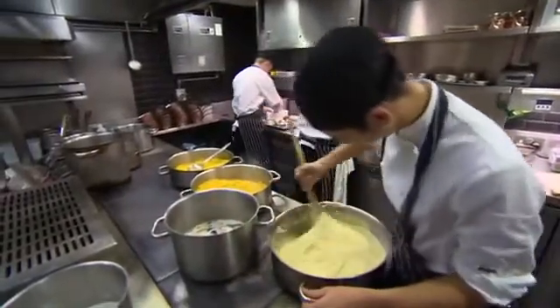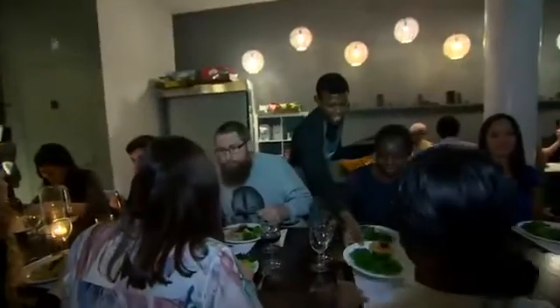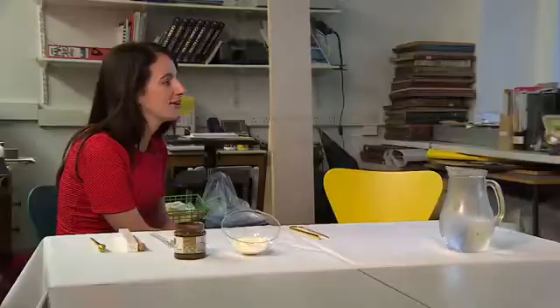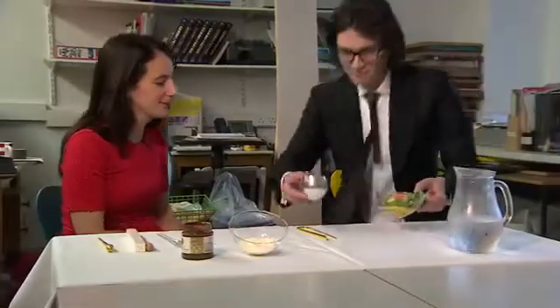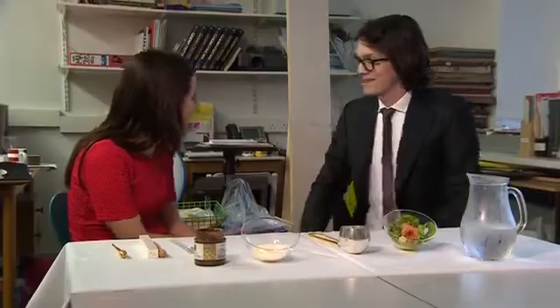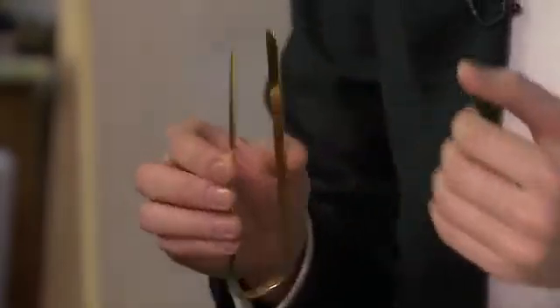It's part of a new and growing field called gastrophysics, which looks to combine chefs, design, neuroscience and experimental psychology to improve our experience of eating. And it's not just spoons they're looking to change. Charles Michel is a chef turned gastrophysics researcher at the University of Oxford. He showed me some of their other designs looking to revolutionise how we eat.